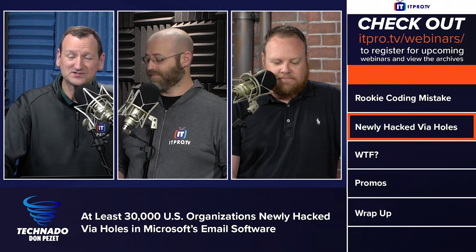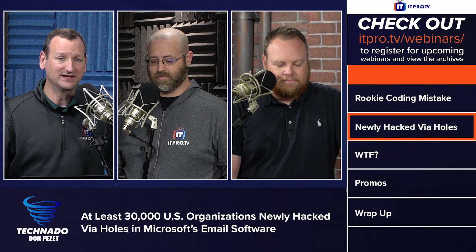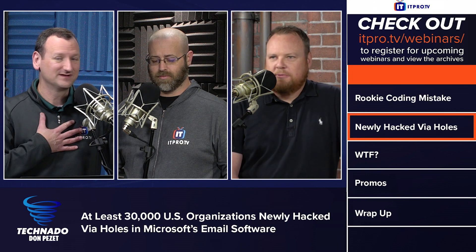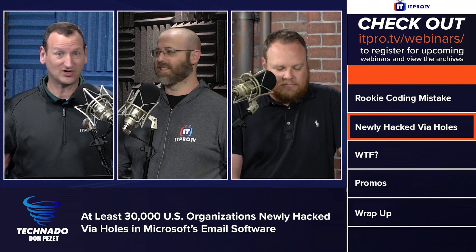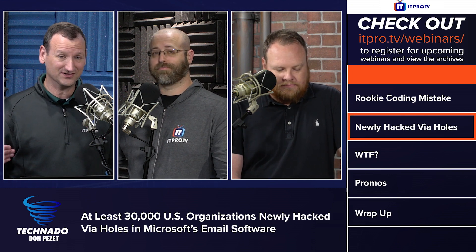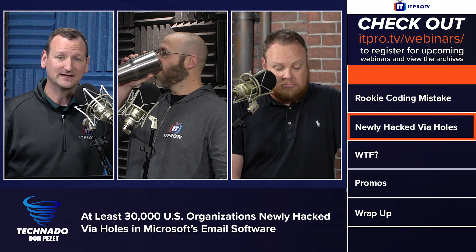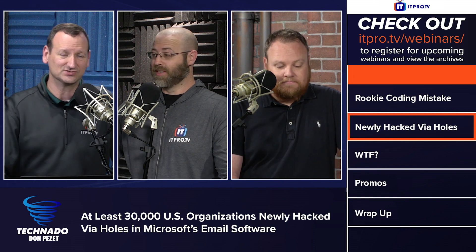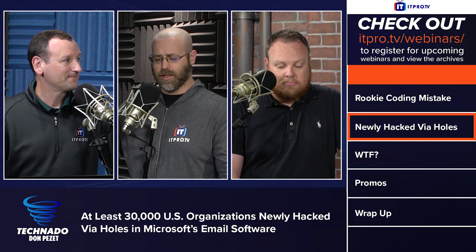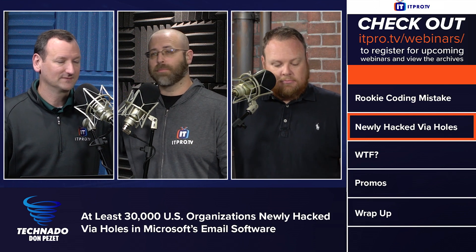The exploit is called HAFNIUM — H-A-F-N-I-U-M. I'm typically skeptical of these things, but this one is real. I have talked to real people in the field dealing with this right now while we're filming this podcast. If you have an on-premises Exchange server, pause the podcast and go check it out. There is a GitHub repository linked in the article that can do a scan to check if you have this problem.